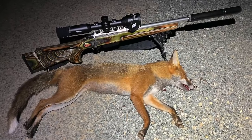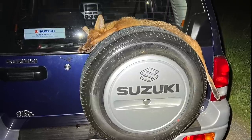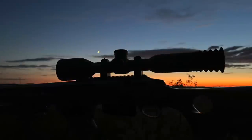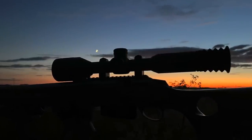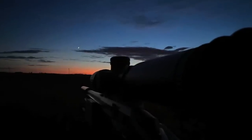Well we may have only got the one fox that evening but I'm sure there will be plenty of other opportunities for me and Martin to get out once the harvest is in. Thank you very much for watching guys, please don't forget to take care, stay safe and as always happy shooting. I'll catch you in the next one.